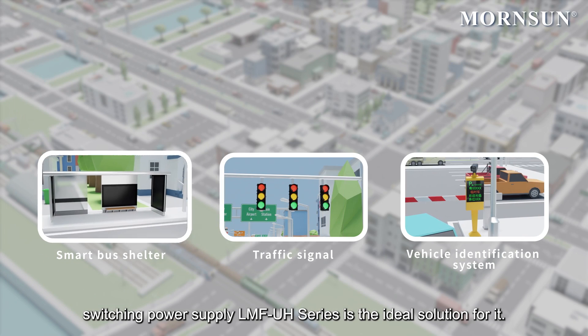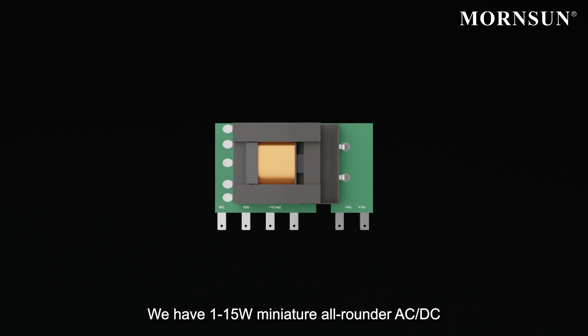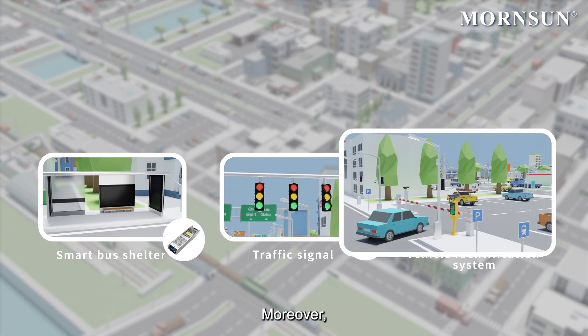Traffic lights are everywhere and required to meet low cost and ultra small volume needs. Monson's 1 to 15 watts miniature all-rounder AC/DC converter, LS R3 series, helps maximize the benefits.